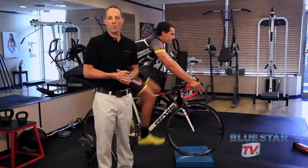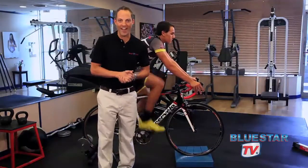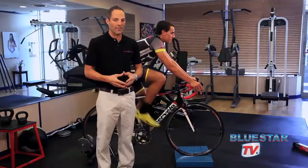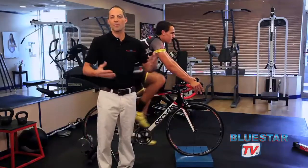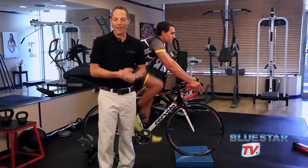Hi, I'm Coach Lee Zulman with Blue Star Lifestyle, and today we're talking all about cycling. Cycling is a great exercise, a great activity. It can be a pleasure to go out for a ride, or it can be a great sport.